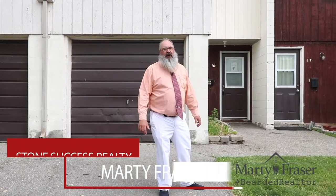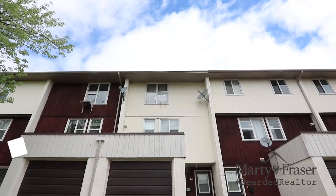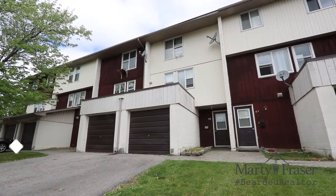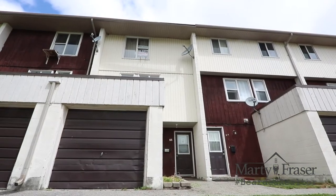Hey there, it's Marty Fraser, the Bearded Realtor from Stone Success Realty. Today, Amy and I are showcasing our next listing here at 135 Chalmers Street South, Unit 66 in the Southeast Galt portion of Cambridge. This great interior unit townhouse is ready to come on the market. Let's go in and have a look around.